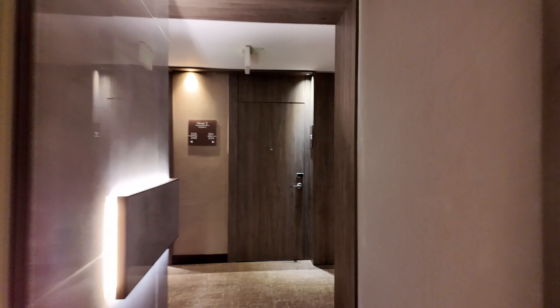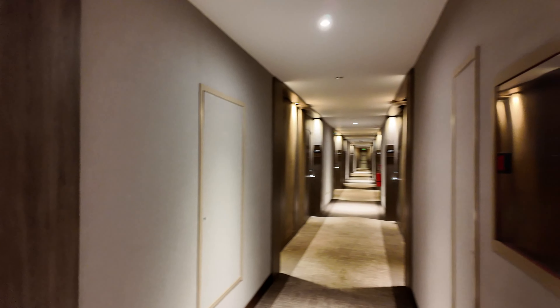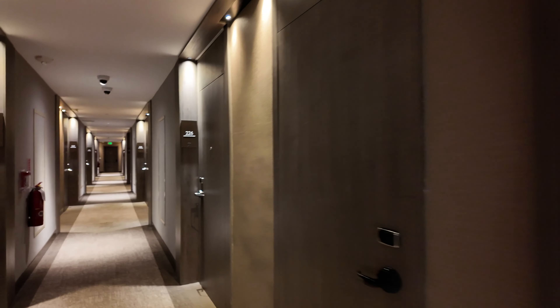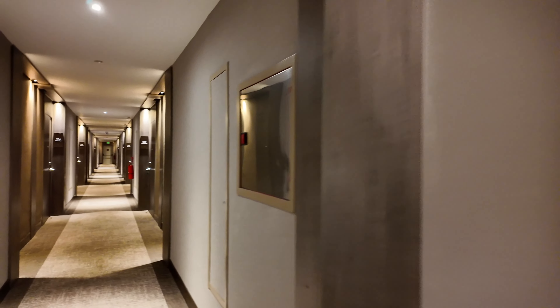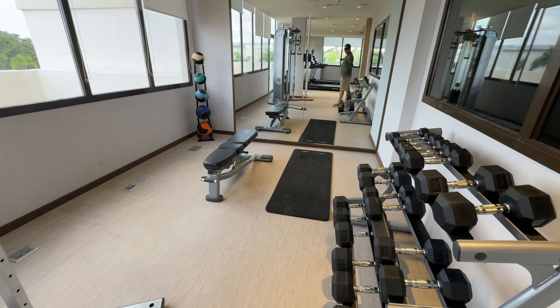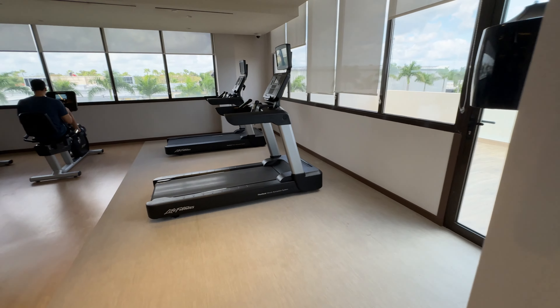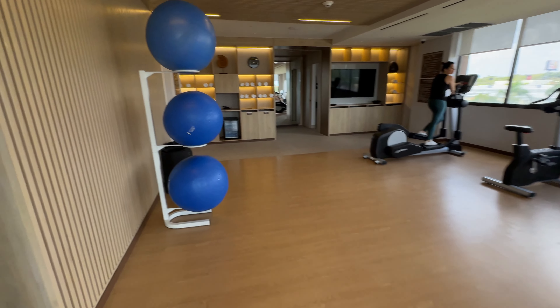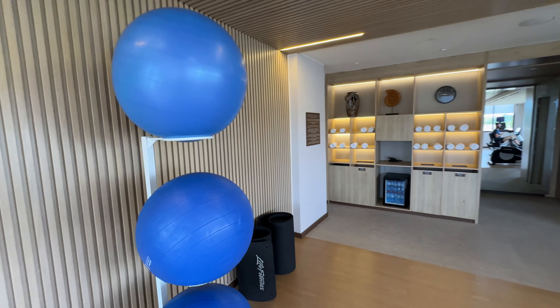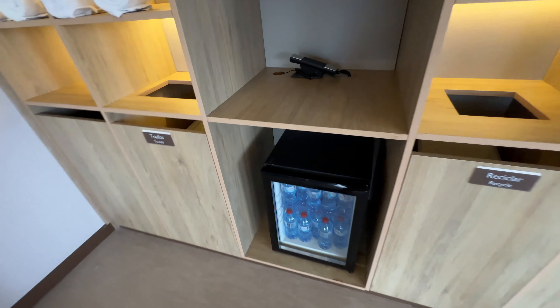Out here you've got the pool, and some of the rooms actually have pool-front views. I would say this hotel is maybe three to four years old tops — it's pretty new. Big old pool out here.